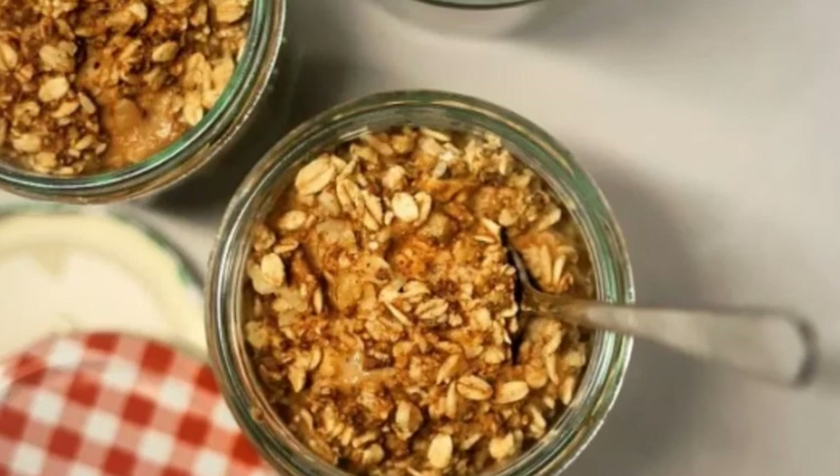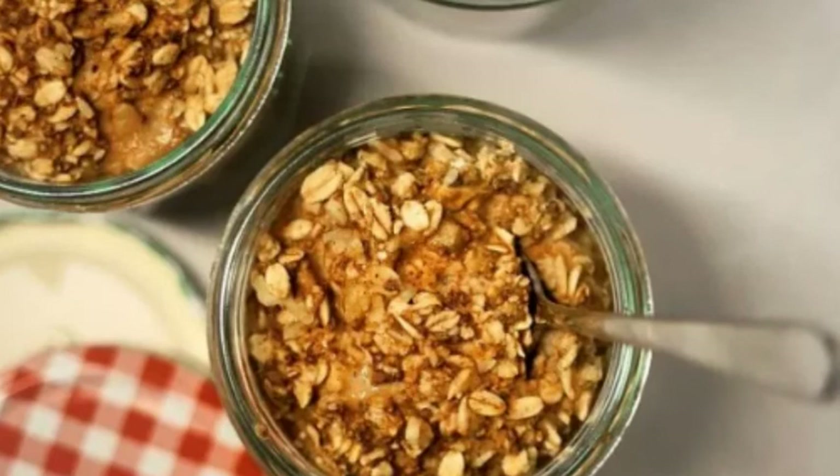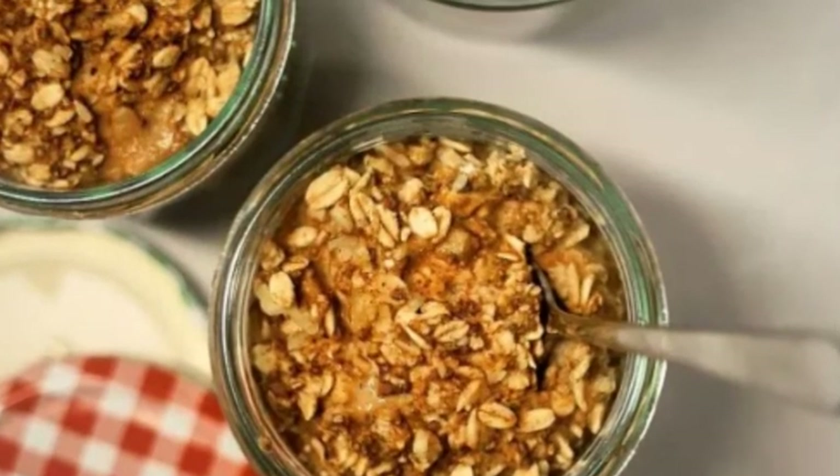There are no side effects of oatmeal as such. However, since they have very high amounts of dietary fiber, they can cause severe constipation and bowel distension if you consume oatmeal excessively.